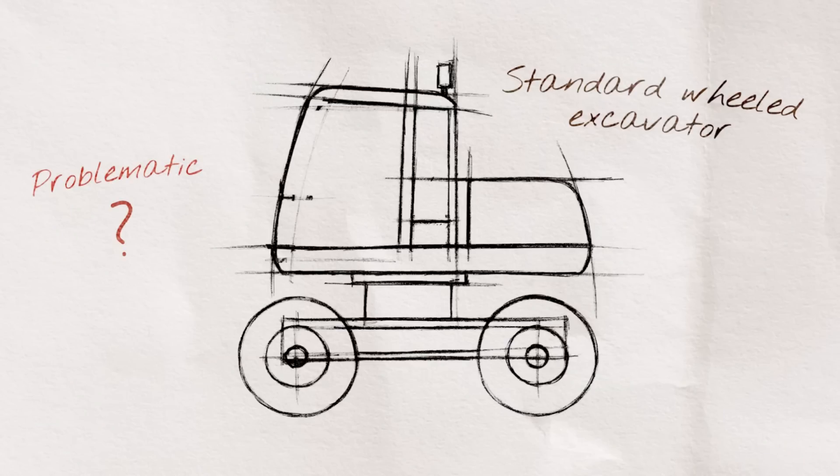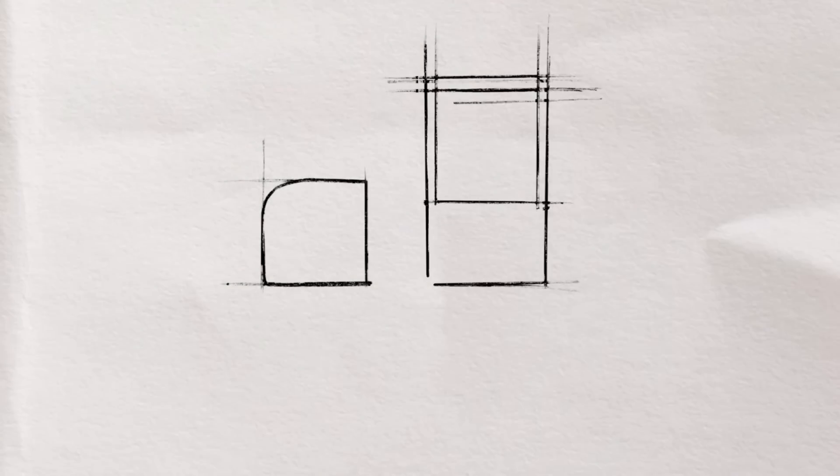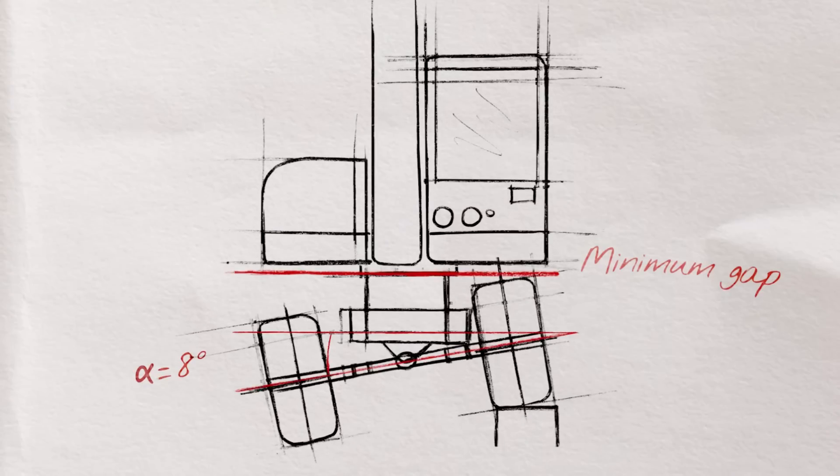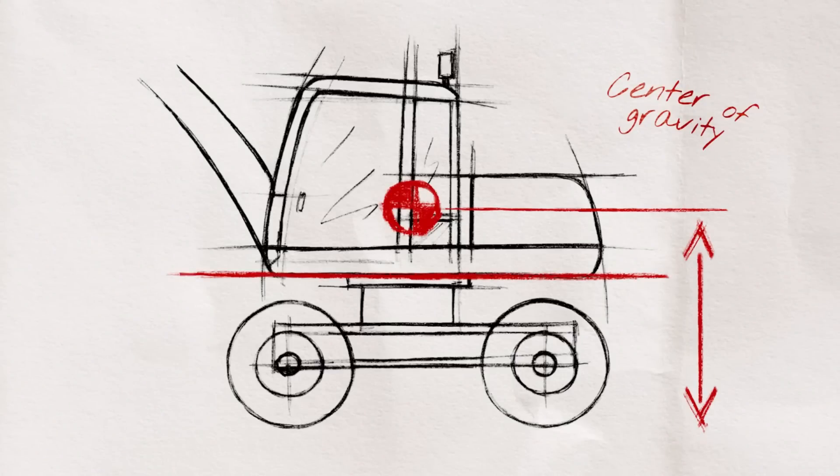Wheeled excavators are always made in the same way. The oscillation of the front axle defines the height of the turret, resulting in a machine with a high center of gravity. Having observed this at MECALAC, we have focused on three major issues.